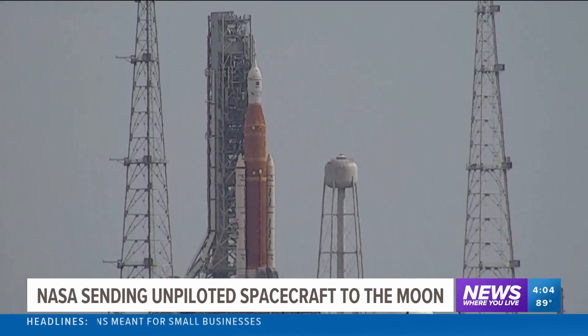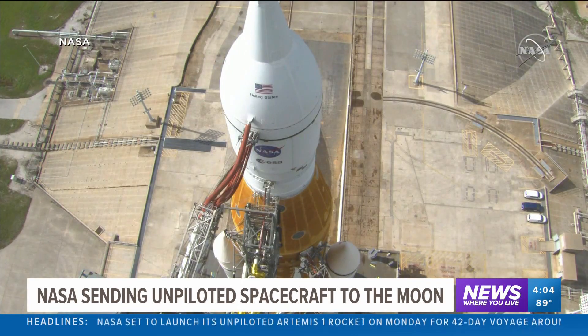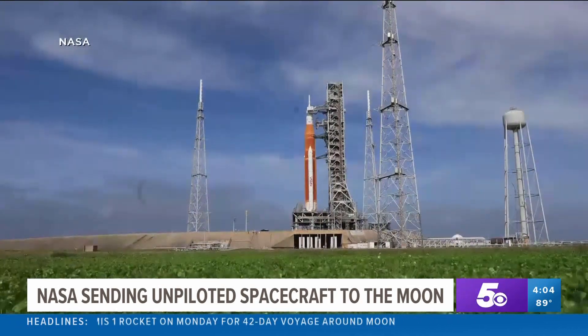This is where the countdown begins for America's return to the moon. NASA's most powerful rocket ever is on the launch pad, ready for Monday's liftoff — an unpiloted mission called Artemis I.